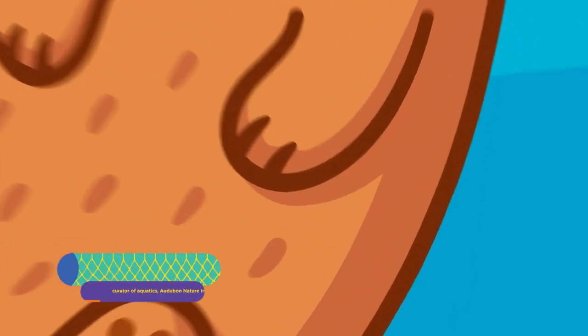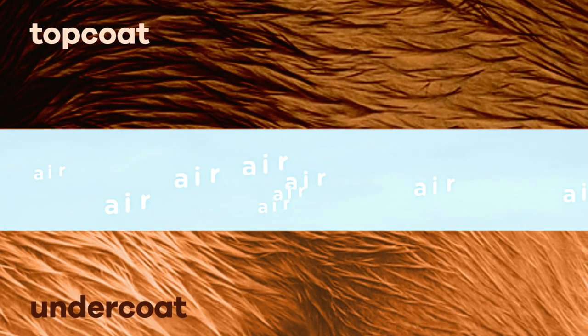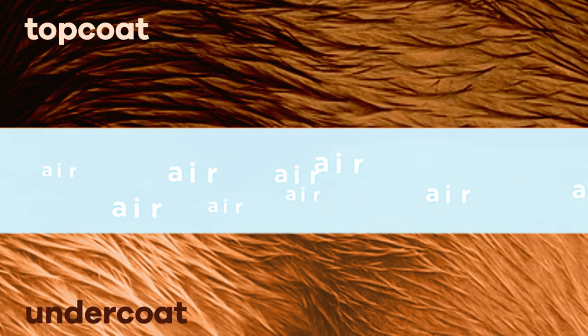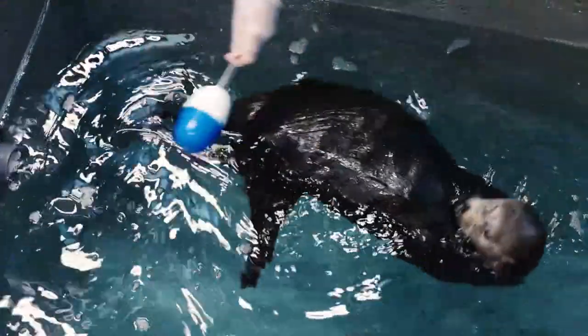Sea otters have a very special fur coat that is made up of two layers. There is an undercoat and a top coat, and a layer of air in between. Sea otters are able to blow air into their coat as a part of their grooming to put that layer of air there, and it is what helps keep that cold water from touching their skin — that barrier of air.